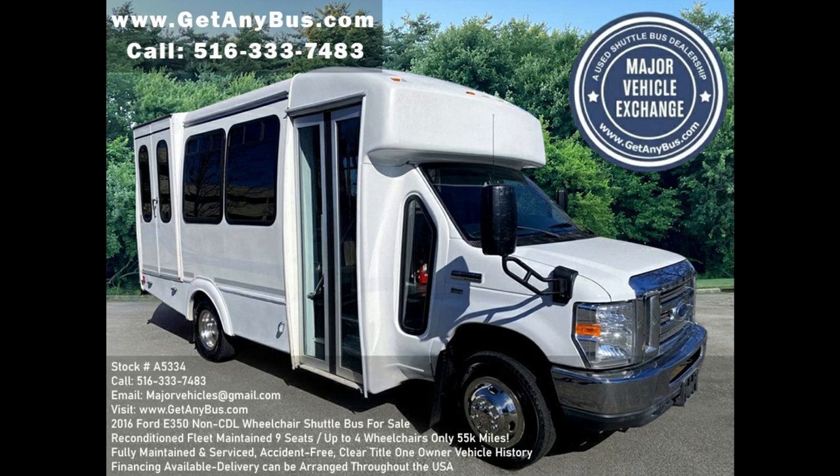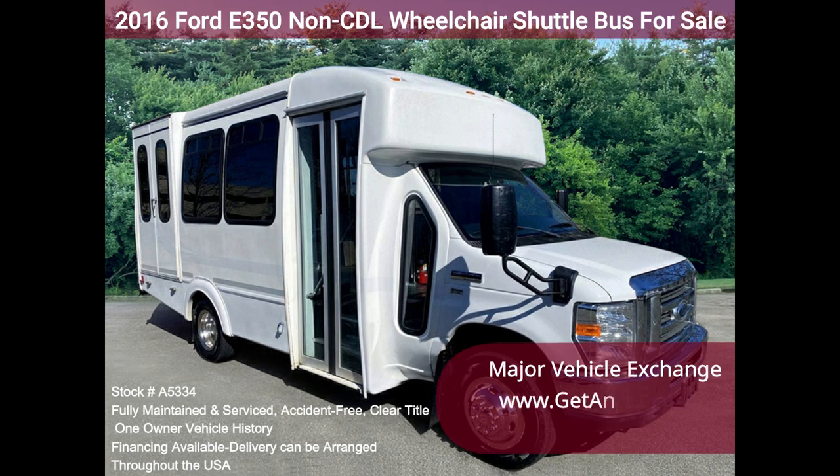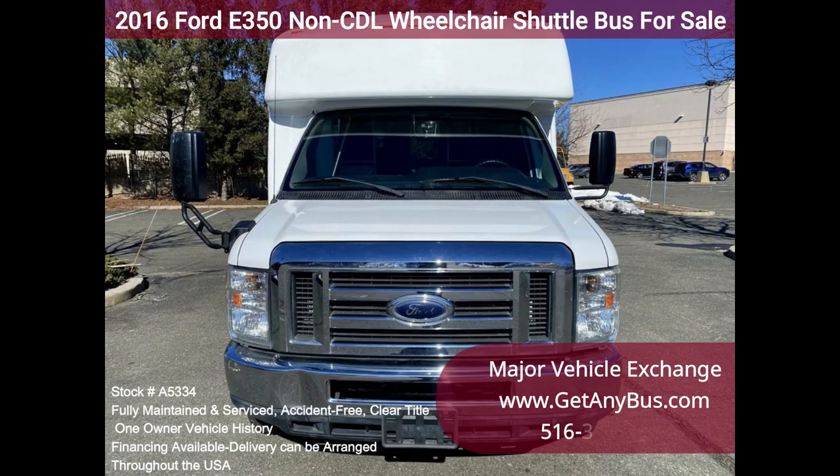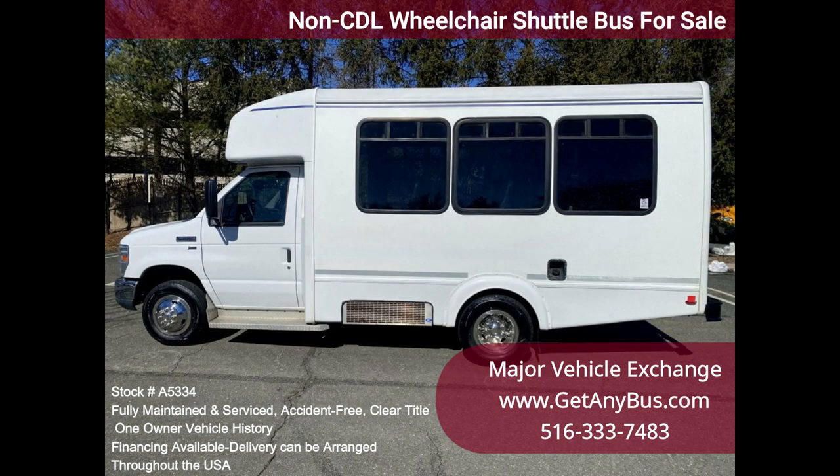Major Vehicle Exchange 2016 Ford E350 non-CDL wheelchair shuttle bus for sale, stock number A5334. Fully reconditioned E350 shuttle bus, fleet maintained and equipped with a reliable 5.4L Triton V8 engine and automatic transmission with overdrive, with only 55k miles.